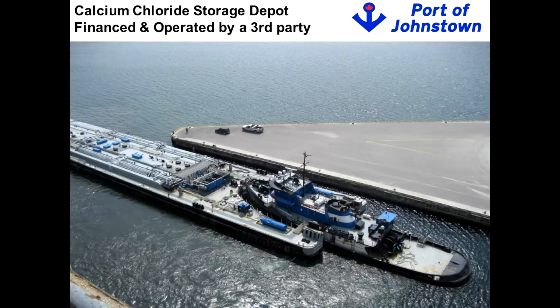The port is also very open to different business models, and this is important for those of you in economic development talking to potential investors. An example: a calcium chloride company came to us, leased land on our property, built tanks, brings a barge into the port, and pipes the product off into those tanks for subsequent distribution. We're very open to different ways of doing business — it's really just a matter of conversation.